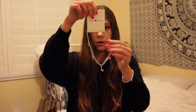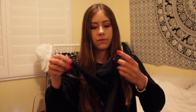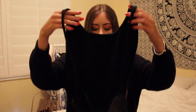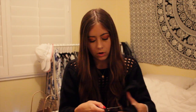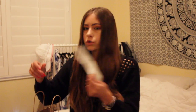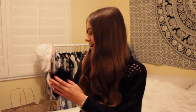From American Apparel I got a black bodysuit — it's like a regular tank top in the front, but the back has a really deep low cut with two spaghetti straps and a thong style. It's called the Cotton Spandex Deep Cut Bodysuit in black. It was originally $34 but I got it for $20.40 because American Apparel is going out of business and everything is 40% off.